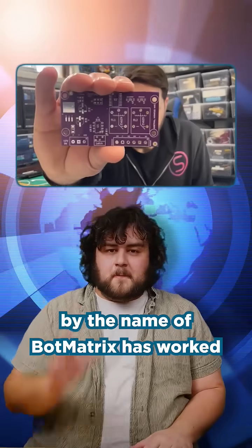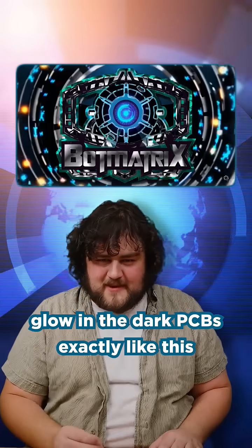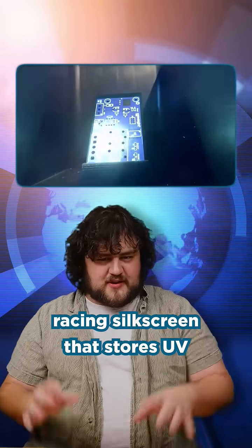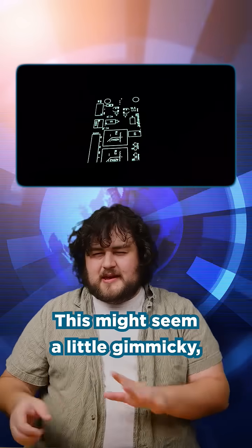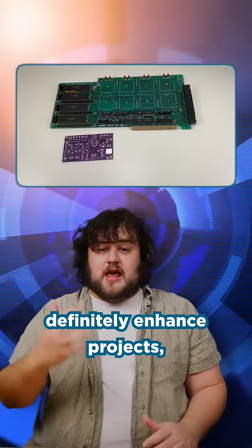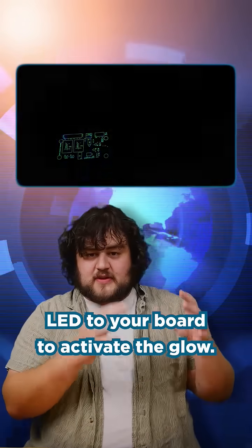A YouTuber by the name of Botmatrix has worked with PCBWay to produce glow-in-the-dark PCBs, exactly like those glow-in-the-dark stickers. These boards have a UV phosphorescing silkscreen that stores UV energy and emits light. This might seem a little gimmicky, but it's a cool thing to add to your maker toolbox and can definitely enhance projects, especially if you add a UV LED to your board to activate the glow.